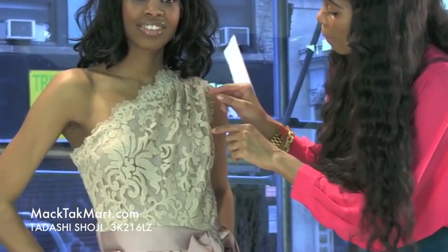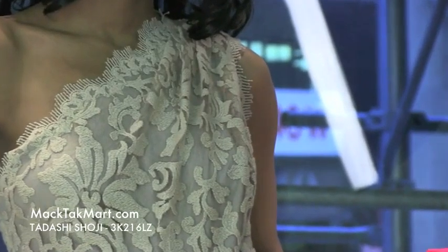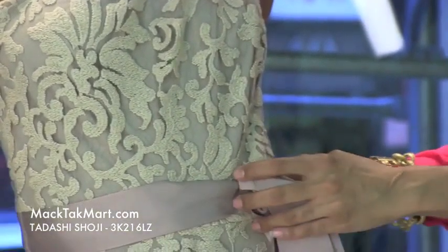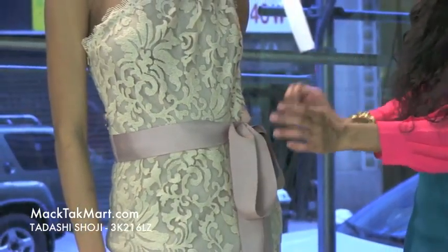We have this amazing knit work here underlaying with this lace mesh, absolutely gorgeous. Here we have this very cute ribbon here that's going to accentuate this dress and give it that lovely accent that just makes this dress even more amazing.